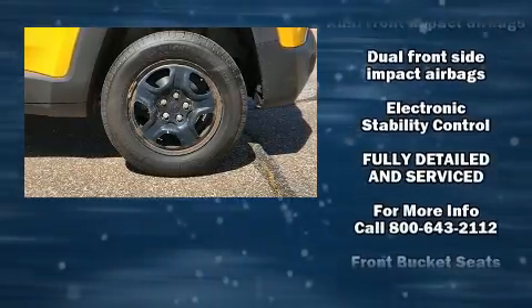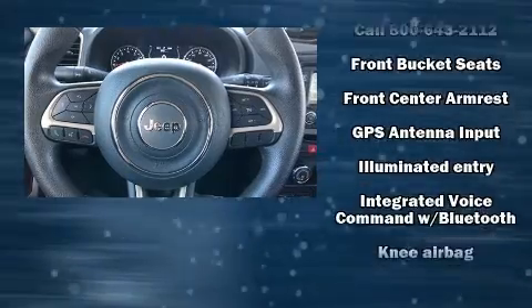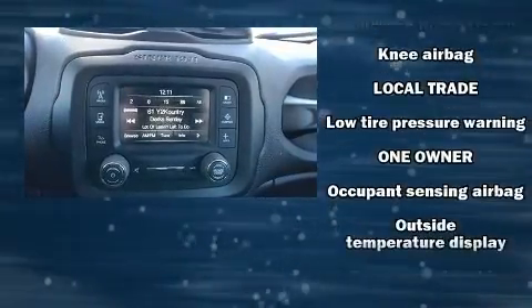Top features include a split folding rear seat, a tachometer, variably intermittent wipers, a trip computer, remote keyless entry and one-touch window functionality.